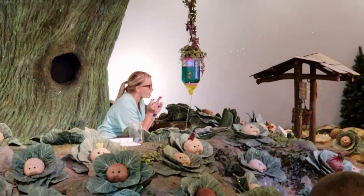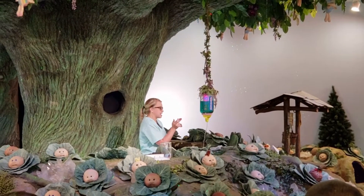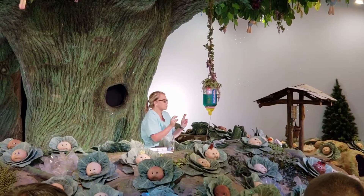And on the count of three, we're all going to yell 'peek peek peek' as loud as we can. Ready? Ready? One, two, three.